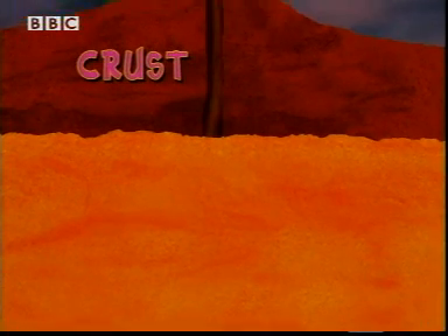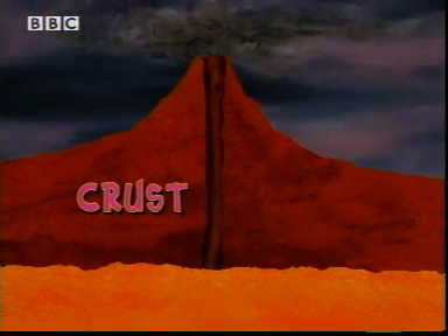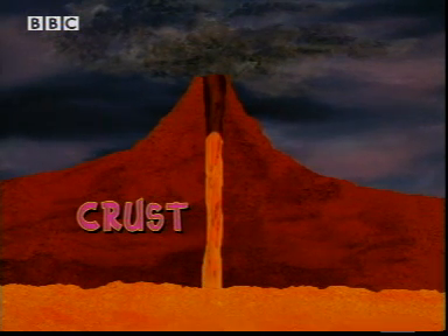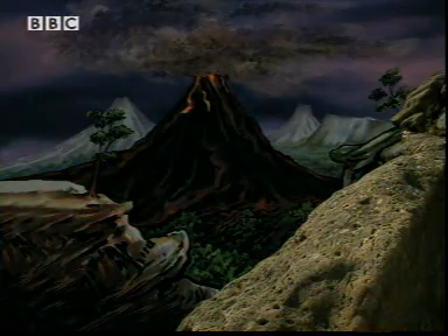The Earth's skin, or crust, is anything from 5 to 75 kilometers thick. It's cooler, and so it's solid. Sometimes the molten rock pours out through volcanoes.